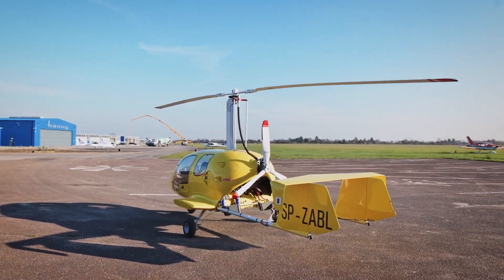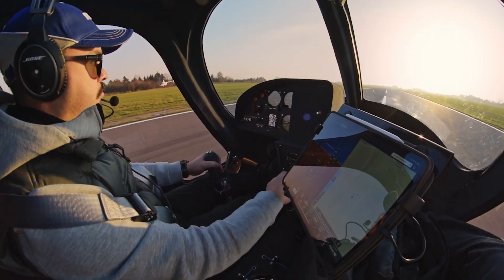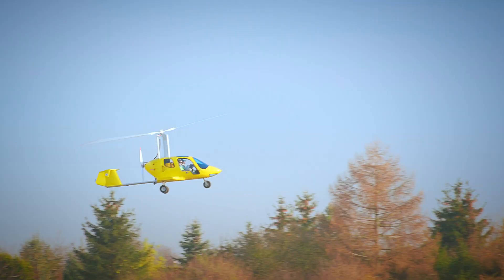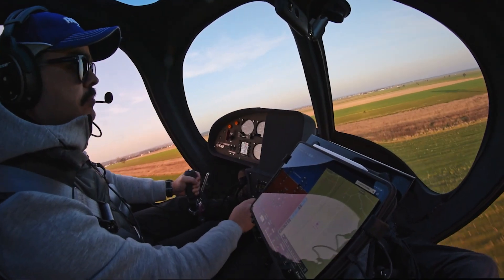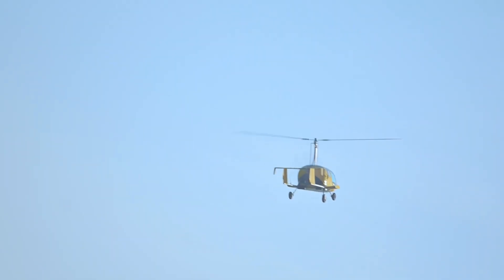First things first: space. The Javelin boasts the largest cabin on the market. That's right, it truly earns its SUV of the sky nickname. You get incredible comfort for you and your passengers, plus a massive 27 cubic feet of rear storage.